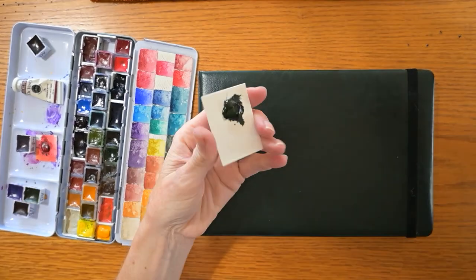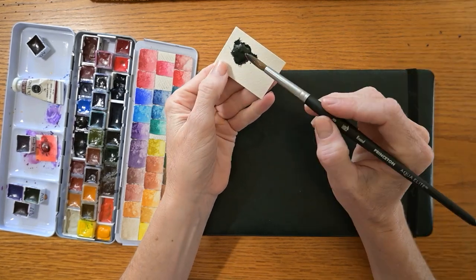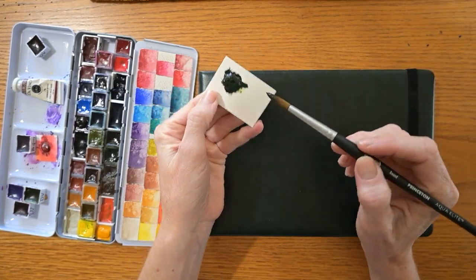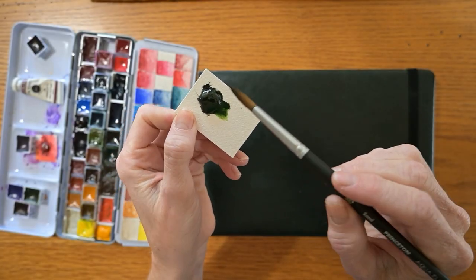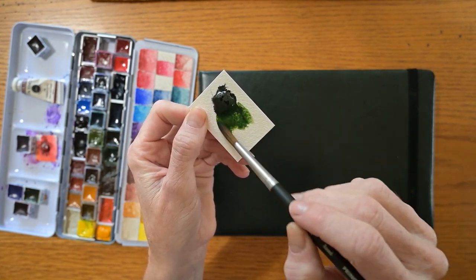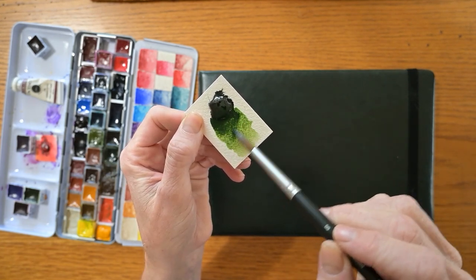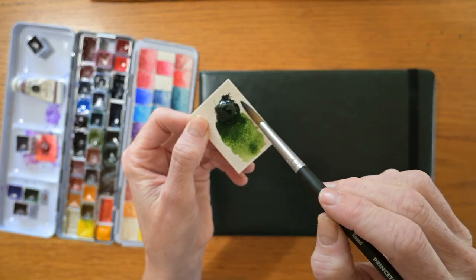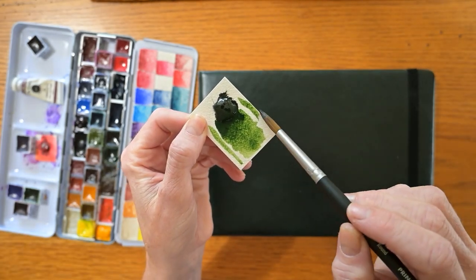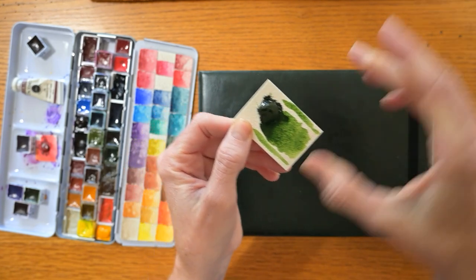In case you want to see Denise's Green — if you're new here, welcome — and you haven't seen this color, I should show it to you. It's pretty magnificent. Look at that. Just beautiful. There's Denise's Green.